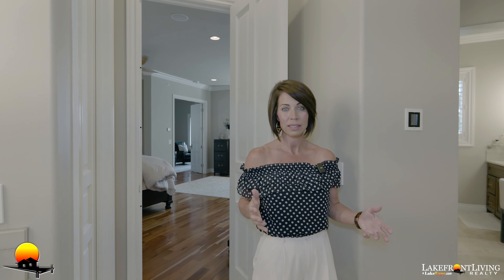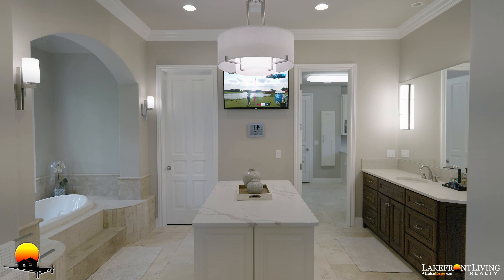We have walk-in his and her master closets and into this gorgeous designer bathroom.